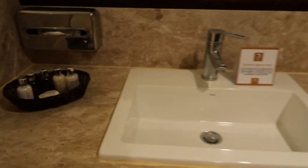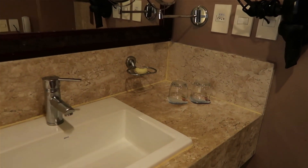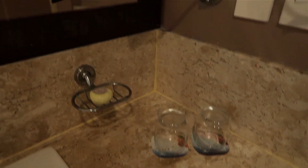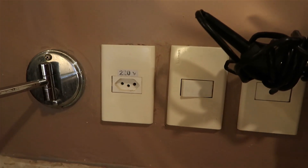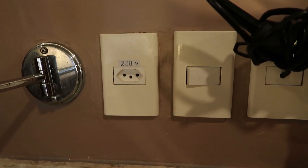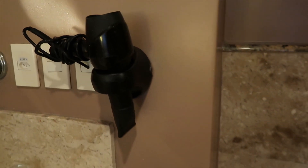They have a double sink here on the vanity, which is really nice, and a couple glasses for water, a magnifying mirror for doing makeup. The voltage is not American standard — it's 220 volt, so you'll need to bring a converter, but they do have a hair dryer all ready for you.